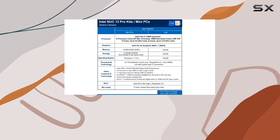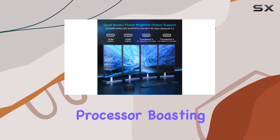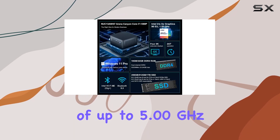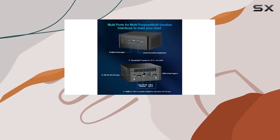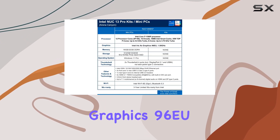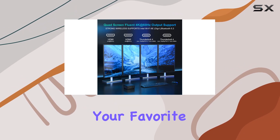The NUC 13 Pro is powered by the 13th Gen Intel Core i7-1360P processor, boasting up to 12 cores and 16 threads. With clock speeds of up to 5.00GHz Turbo for P-Cores and 3.70GHz Turbo for E-Cores, this mini PC delivers exceptional performance for demanding tasks. Plus, with Intel Iris Xe Graphics 96EU, you can enjoy smooth visuals whether you're working or streaming your favorite content.